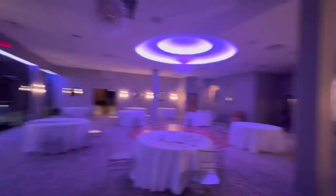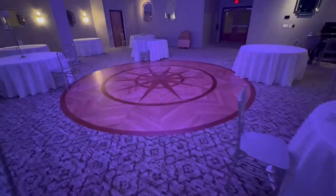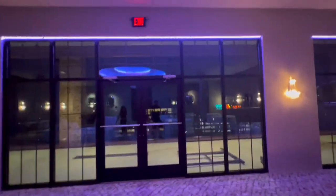Another main room with another bar set up — that will be wrapped like this one is. More chandeliers are going up, nice dance floor, and again a shared balcony to watch fireworks.